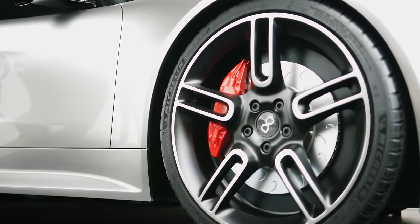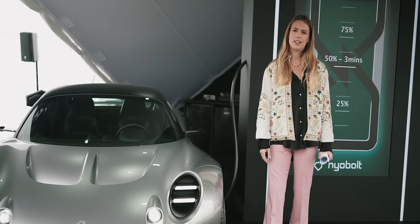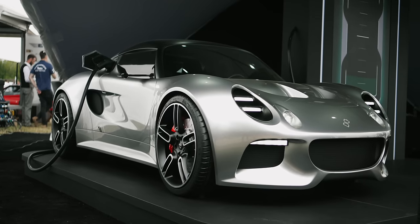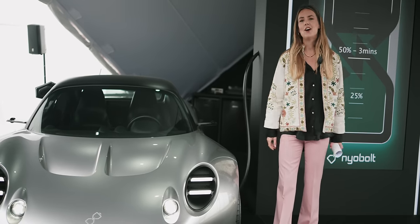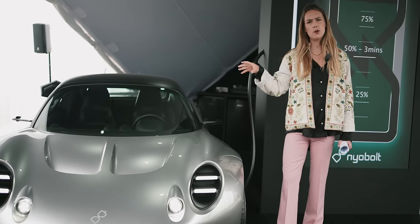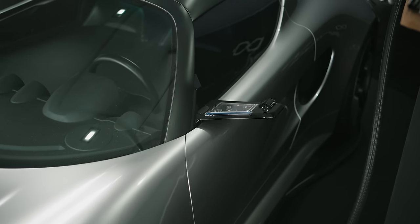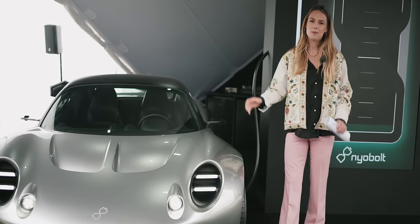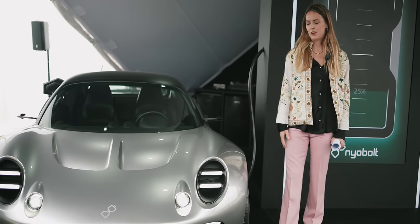A little bit about the design: this is based on the original Lotus Elise and was actually designed by its original designer, Julian Thompson, in partnership with Design House Callum and Nybolt. One of the Nybolt employees approached Julian Thompson — having worked together on the Lotus Elise — and said they had really good batteries and it would be great to test them on a track. Julian couldn't resist the chance to remedy all the things he wished he could go back and improve on the Lotus Elise, and said he thought they could do one better and actually design a brand new vehicle. And that's exactly what he did.